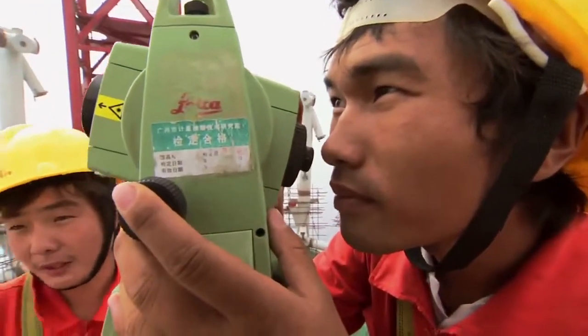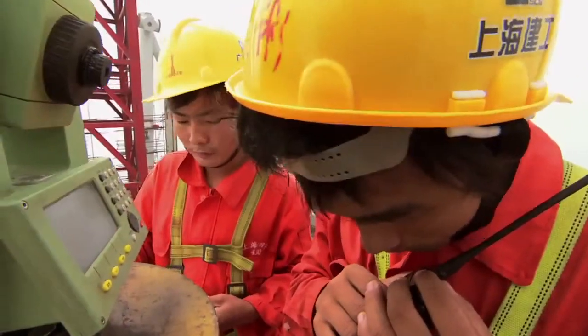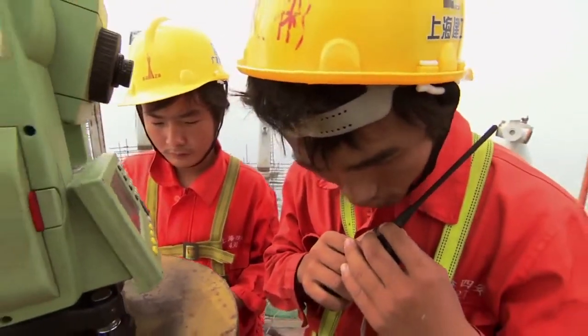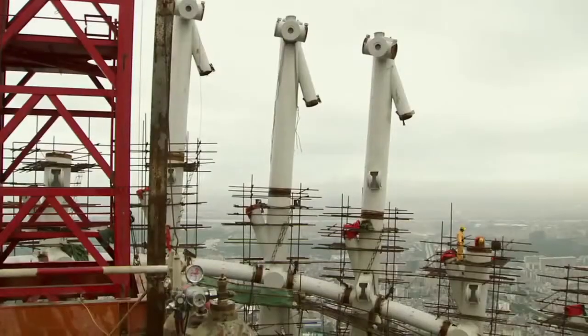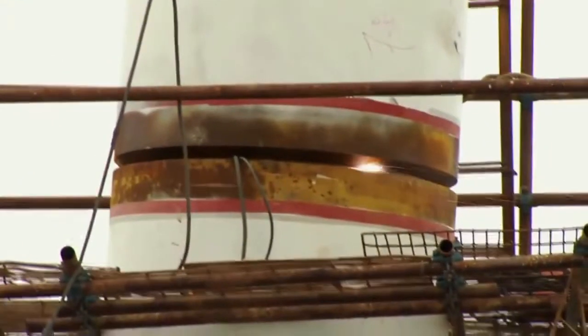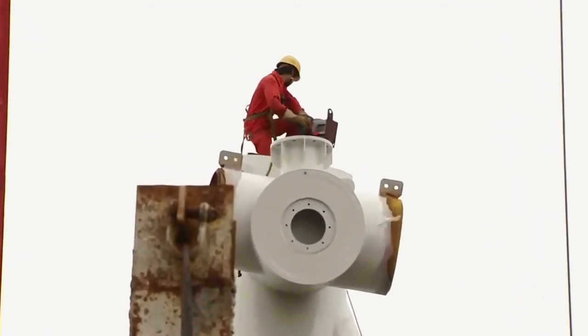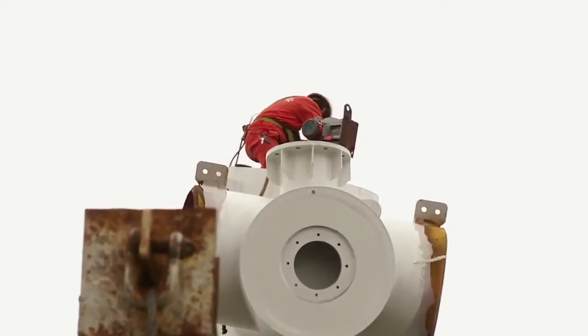Below, a team of surveyors guides the workers to ensure the section is precisely positioned. Then the smoky part of Liu Chao's day begins, as he welds the two sections together. When I first went inside a column, I was a bit scared. But after a while, I got used to it. With the welding complete, Liu Chao makes his escape.